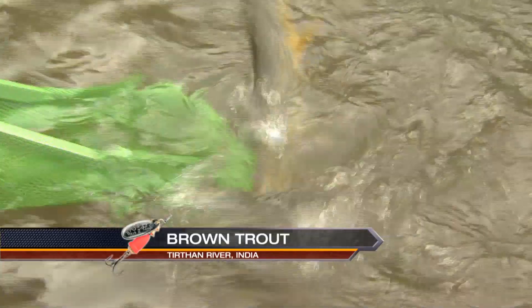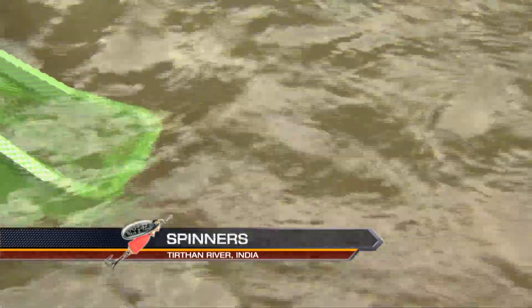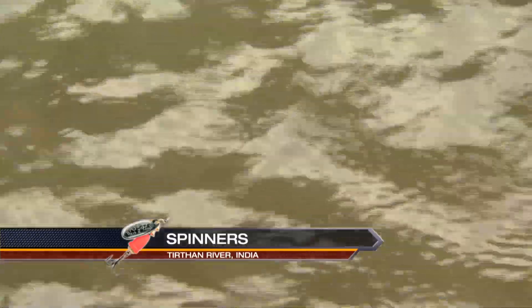Nice little brown. Come on, come on. He's still thrashing around. He's small, but he's got lots of energy. Remember, we're using four-pound test. Okay, so we get him in. Nice and calm.